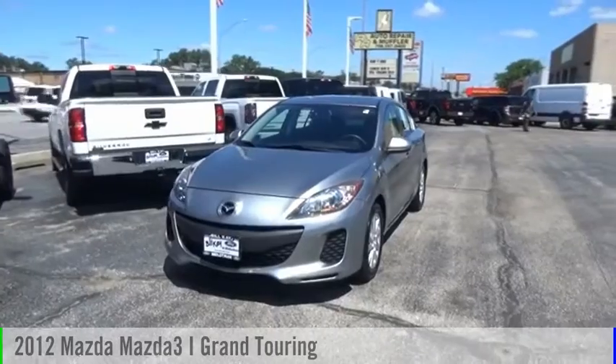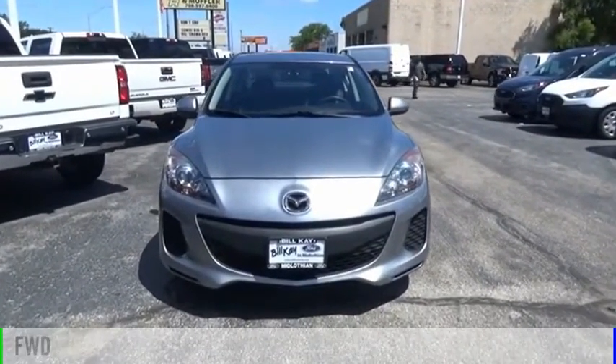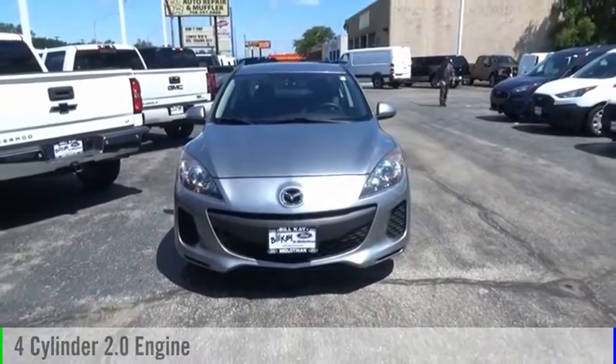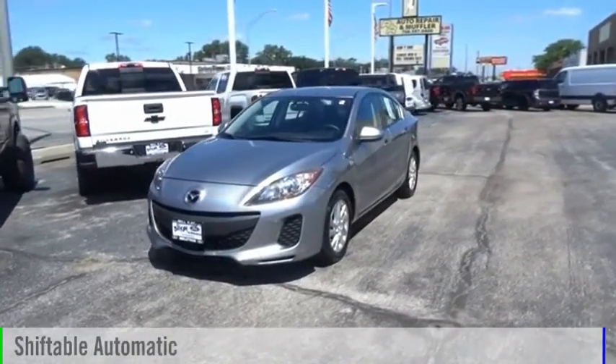You are going to love the 2012 Mazda3. This vehicle is powered by a front-wheel drive, four-cylinder, 2.0-liter engine, and comes with an automatic transmission.